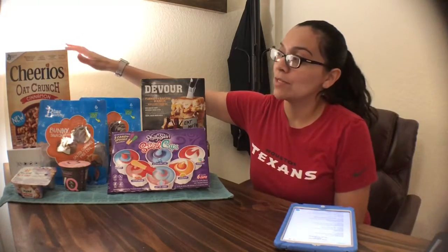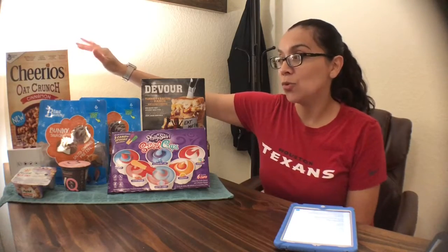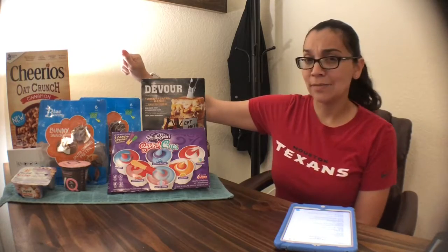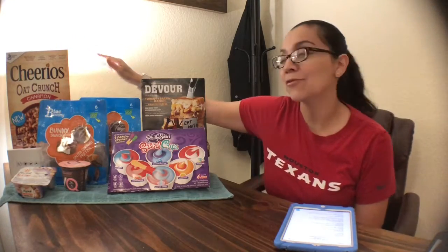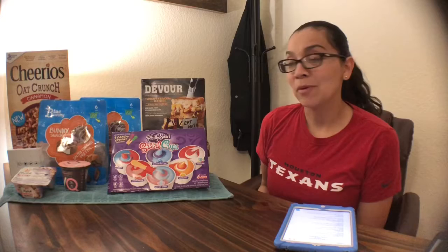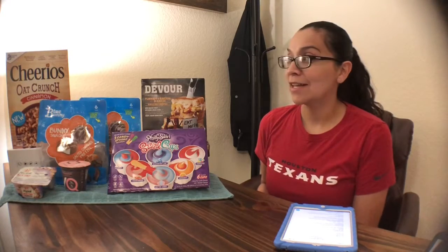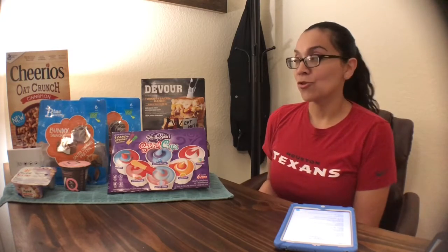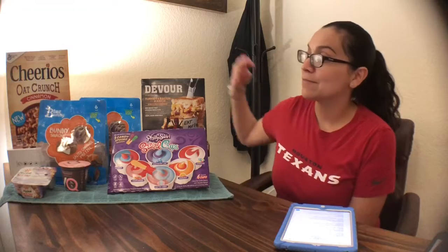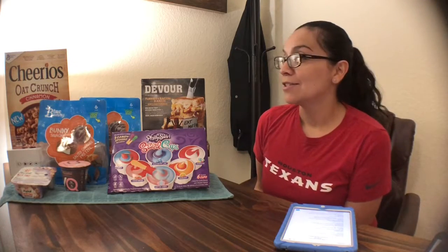Next up is the Cheerios — a 15.2-ounce box of the new Cheerios Oat Crunch Cinnamon. I got these completely free. HEB has a coupon on their app for a free box of Cheerios. All you have to do is clip the coupon to your account, and at the register enter your phone number and it'll be completely free. You get one at $3.50, enter your information, and the digital coupon takes it to zero.